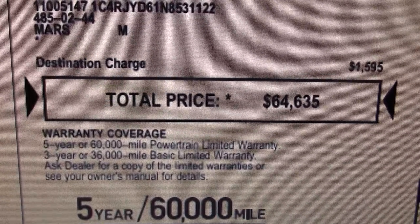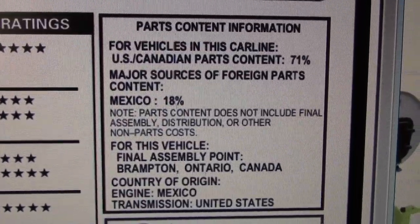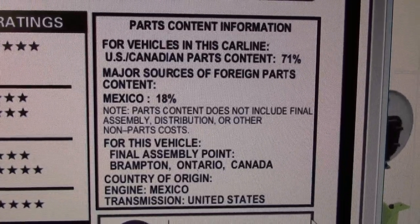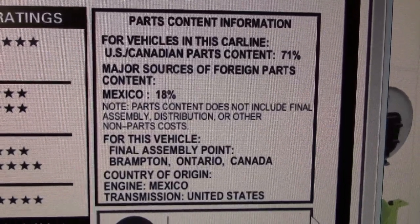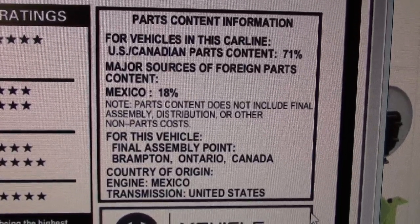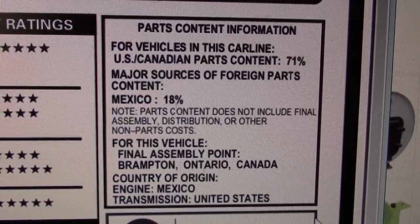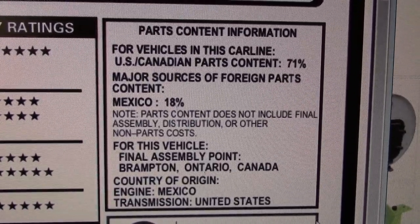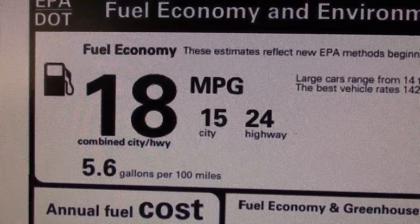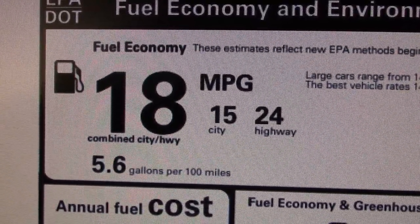The Charger has always had a reputation as America's favorite muscle sedan — but it's sort of American. It's owned by a European company, the engine parts are made in Mexico, and it's assembled in Canada. But it's the thought and image that counts, and you have a giant vehicle weighing over two tons cranking out 485 horsepower — and this is pretty good mileage considering everything.